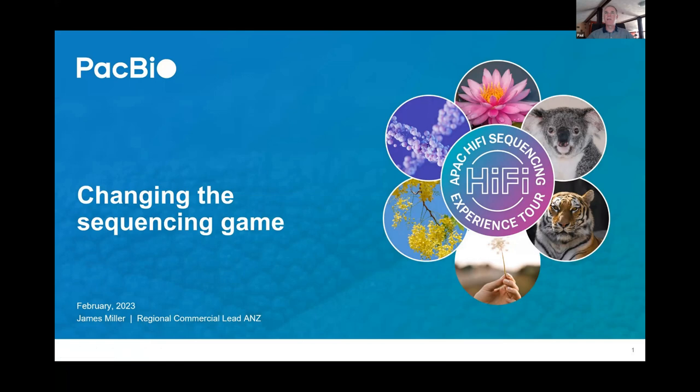James is going to start by giving an overview of the state of the nation at PacBio, then Paul will come back online to present as well. James is happy for people to ask questions during the talk rather than saving everything to the end. He'll pause after each section — he's got about 40 minutes of content covering PacBio's applications and what's driving their technology.